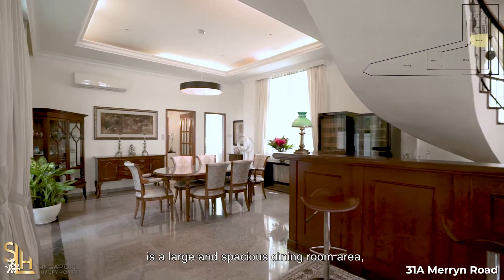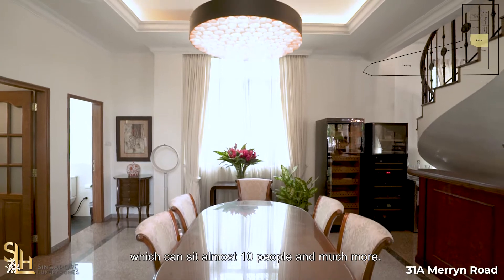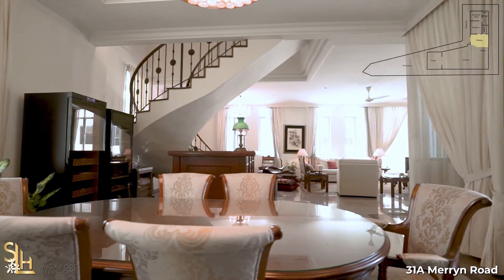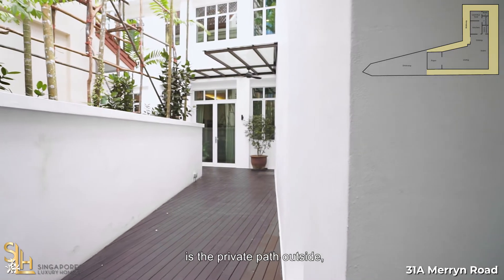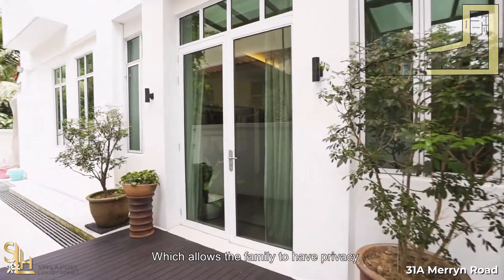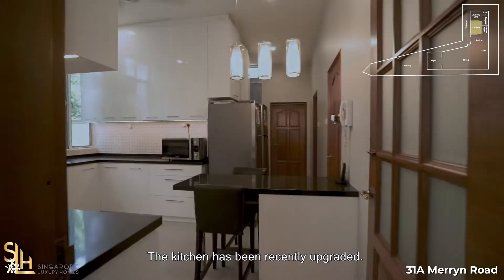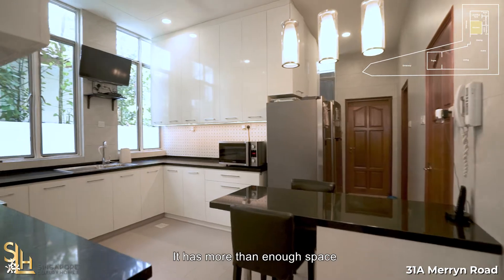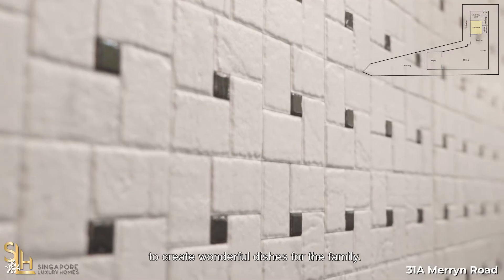Neatly around the corner is a large and spacious dining room area which can seat almost 10 people and much more. Another interesting feature is the private path outside directly to the kitchen, which allows the family to have privacy when there are any food or package deliveries. The kitchen has been recently upgraded and has more than enough space for your culinary imagination to create wonderful dishes for the family.